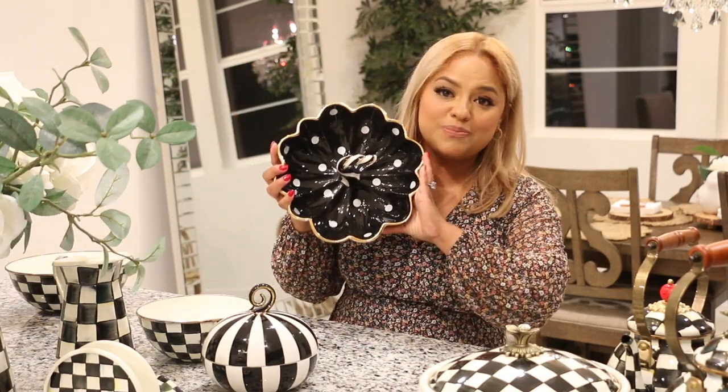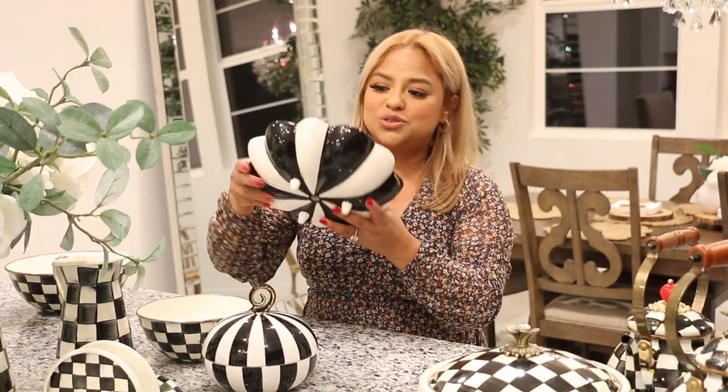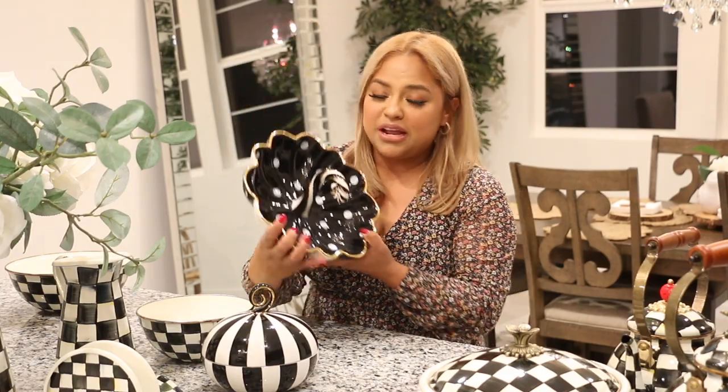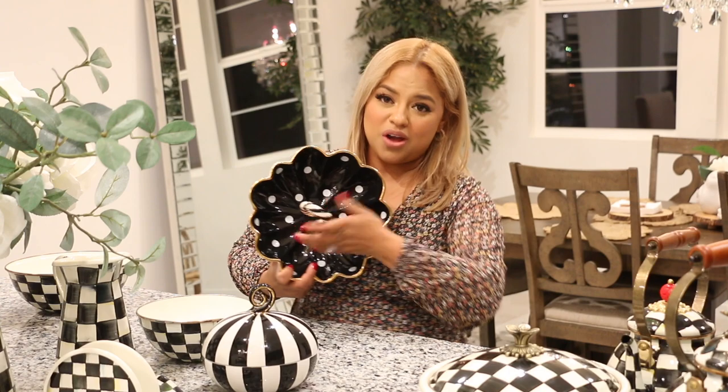My next item is this polka dot container — I want to say it's like a candy holder. This is for Halloween. As you can see, it has stripes all around, kind of like an umbrella. Super cute. This is made out of glass, so I can't get it out because I feel like the kids are going to break it. I have it up on my cabinets, all the way at the top. But I love, love, love the polka dots — if you know me, you know I am a polka dot lover. I believe I bought this in January, and it was pretty pricey — but I wanted to have a few pieces for Halloween.